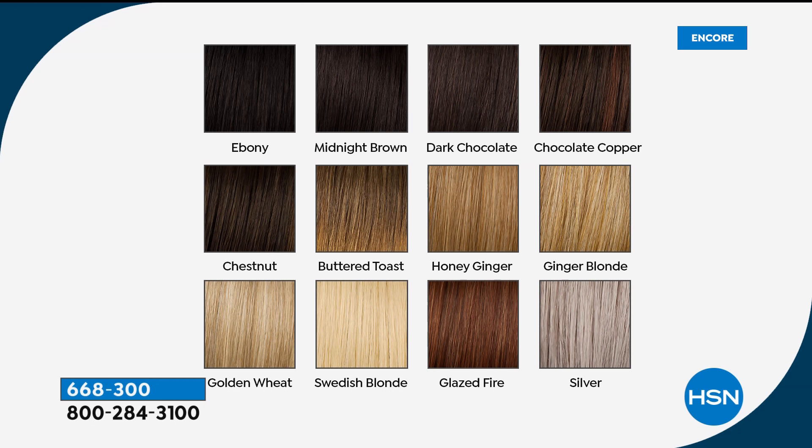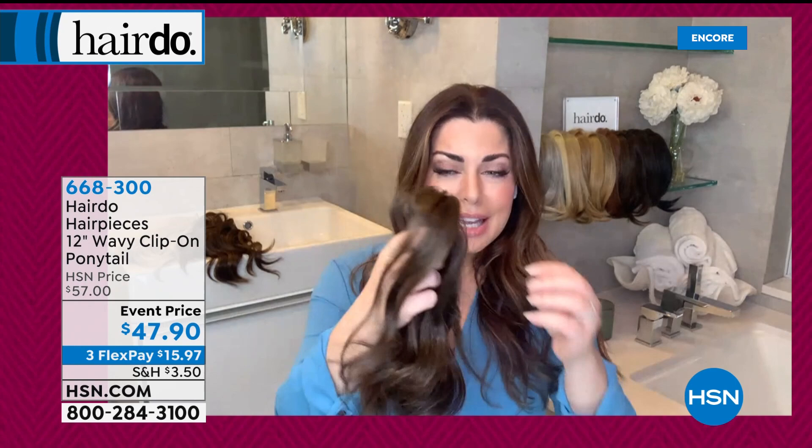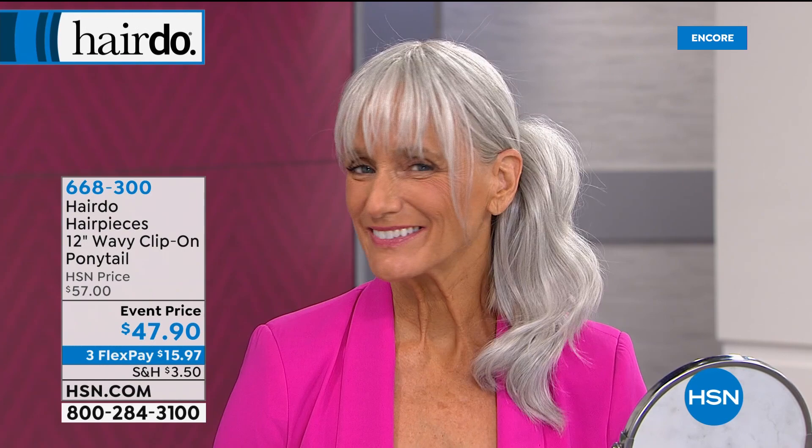Golden wheat is one of our most popular — middle of the road, a bit more cool with gold in it, where ginger blonde has that peach undertone. Swedish blonde is a no-brainer for the platinum ladies. Glazed fire is such a pretty red — it works for auburn color or strawberry blonde. That little box doesn't do it justice. People take it to their stylist to copy the color because it's so pretty. Silver is one of our most popular shades — every time we talk about these accessories we usually sell out first in silver because it's such a rare color to get right. I am so proud of the color selection — it includes everybody.